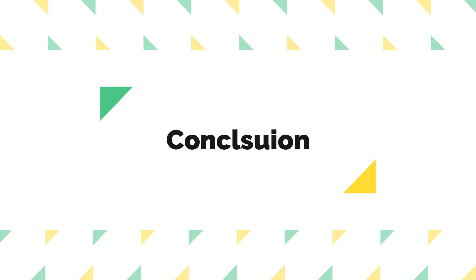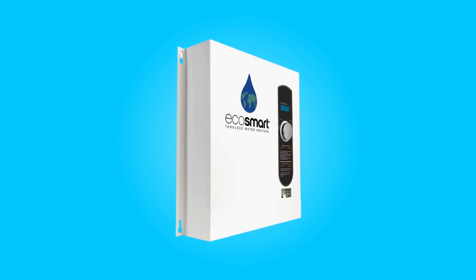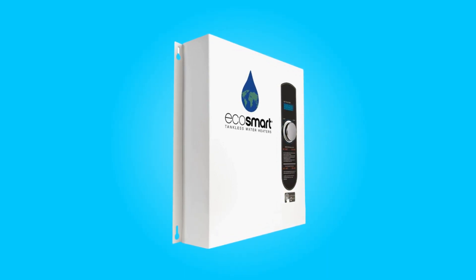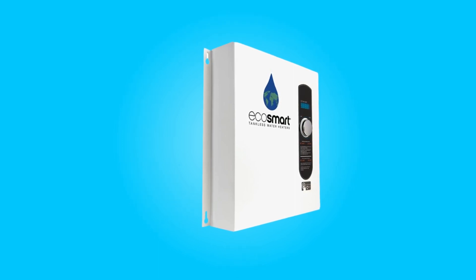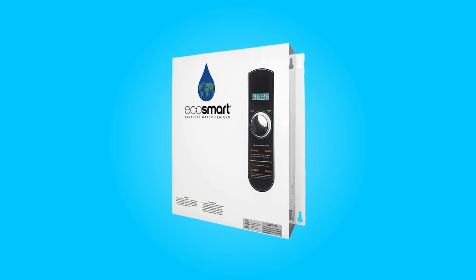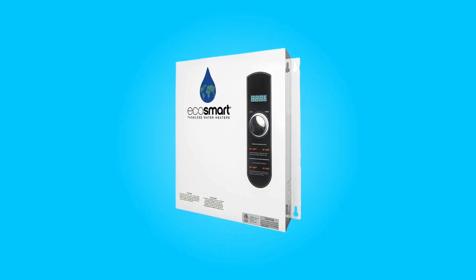Conclusion. The EcoSmart Eco 27 tankless water heater is a space-saving, energy-efficient, and versatile solution for providing endless hot water in your home. Its compact design, precise temperature control, and compatibility with cold climates make it a top choice for those looking to upgrade their water heating system. With a strong warranty and certifications, you can trust in its performance and reliability for years to come.